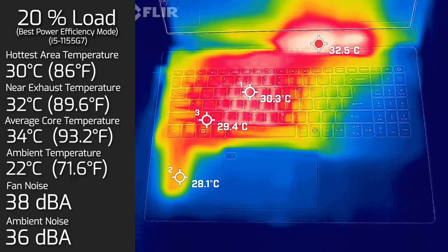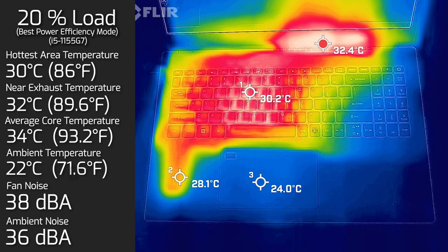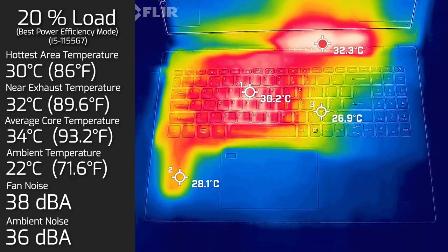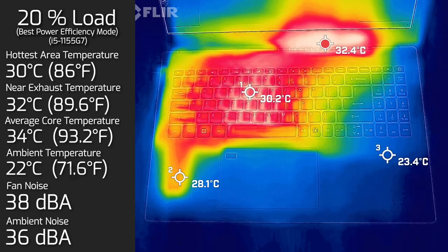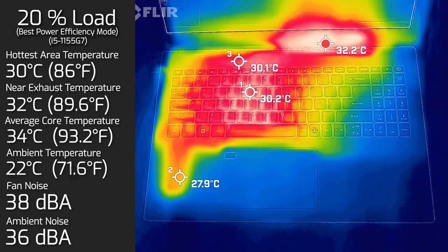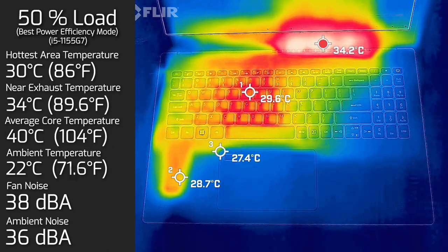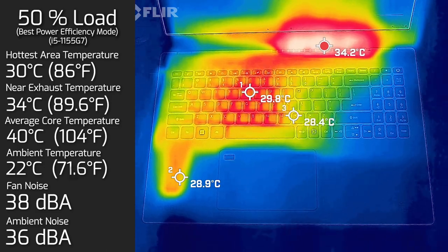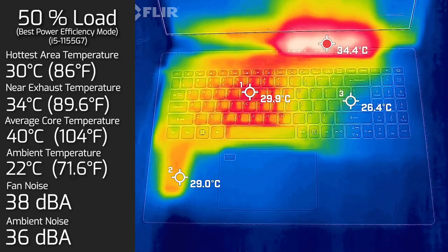At 20% load — average use, tasks like office productivity, surfing the web, streaming videos — the hottest area on the keyboard measured at 30 degrees Celsius, fan noise hit a maximum of 38 decibels, so you do hit the fan a little bit, and the average internal core temperature was 34 degrees Celsius. At 50% load, the keyboard hotspot stayed at 30 degrees Celsius and fan noise also stayed at 38 decibels.